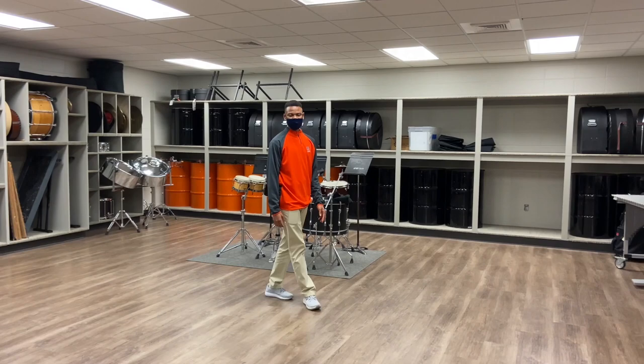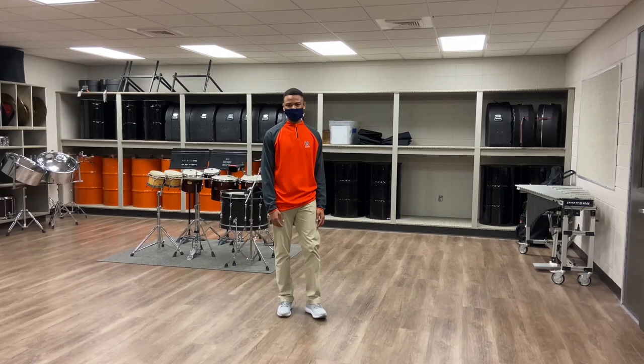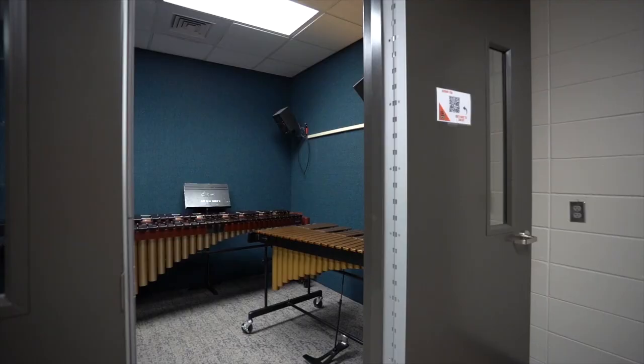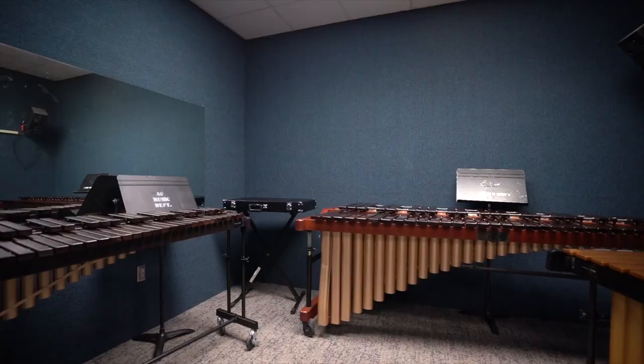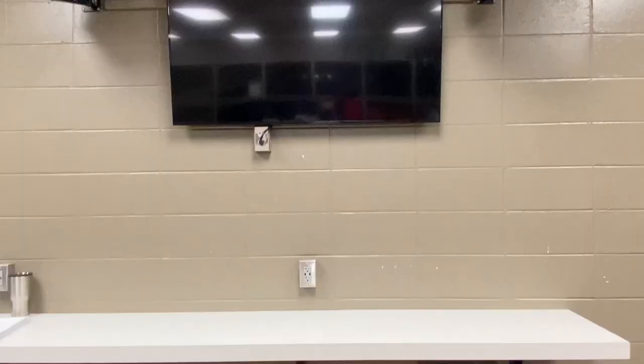This is our percussion wing where precision and efficiency are of utmost importance. This space is used for front ensemble rehearsals and has custom shelving for those instruments. In this newly expanded area we also have three rehearsal spaces for individual practice.